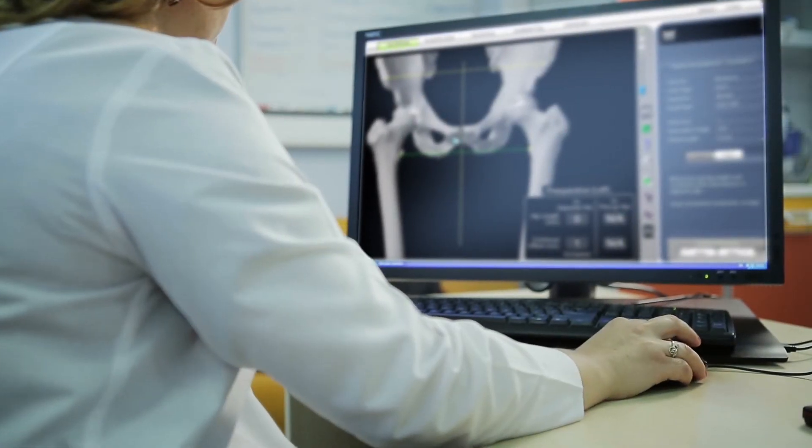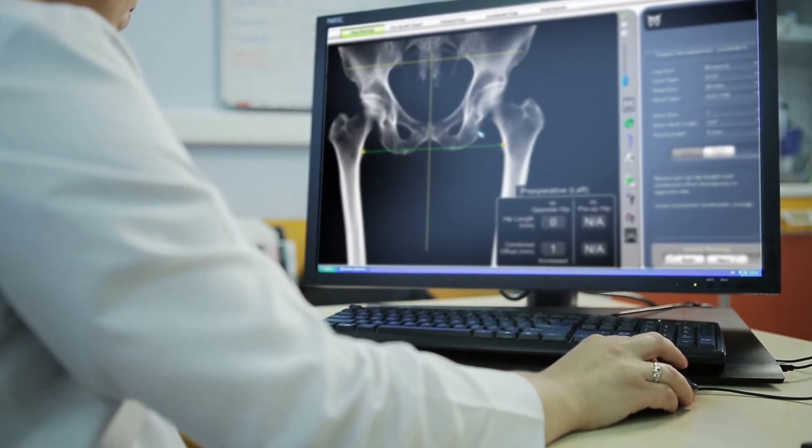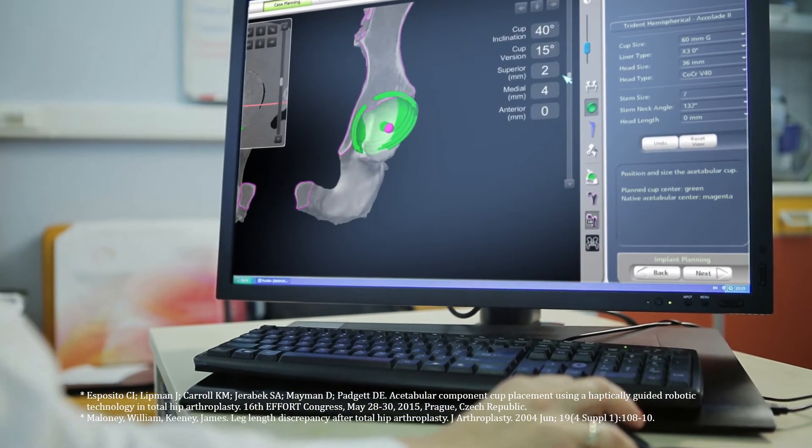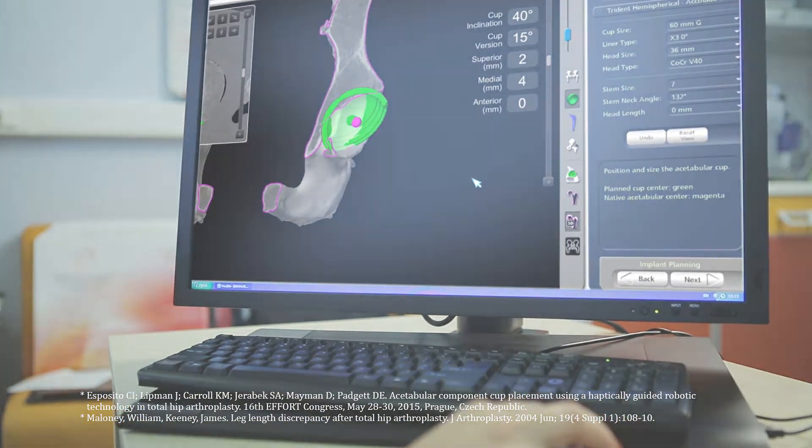This virtual model is loaded into the Mako system software and is used to create a personalized preoperative plan. Prior to surgery, the surgeon reviews the plan size and placement of the implant. If necessary, the surgeon modifies the preoperative plan to help control important measures of hip stability.